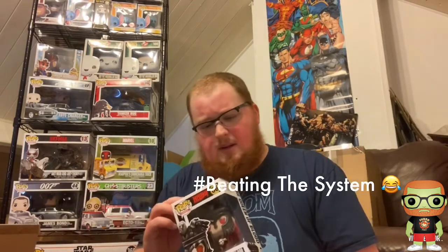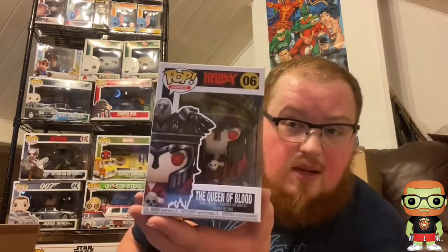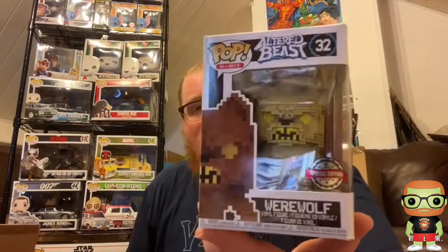Our final item — another one I already own but it's a pretty common one anyway — we have the Hellboy Queen of Blood. I'm kind of confused about why this one was added, simply because I cannot find any actual damage on it. So we've got one that's pretty much in mint condition. And to finish it all off, the Altered Beast Werewolf is a pretty cool looking one — I'll probably keep that one instead of selling it and just have it out of box.